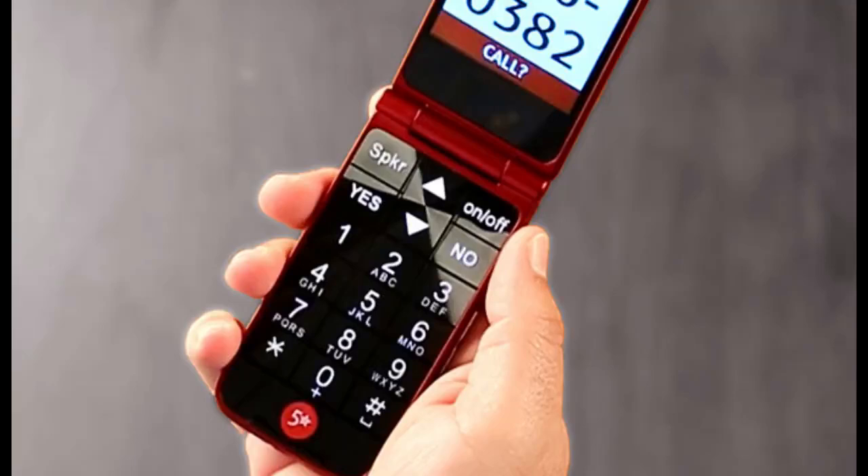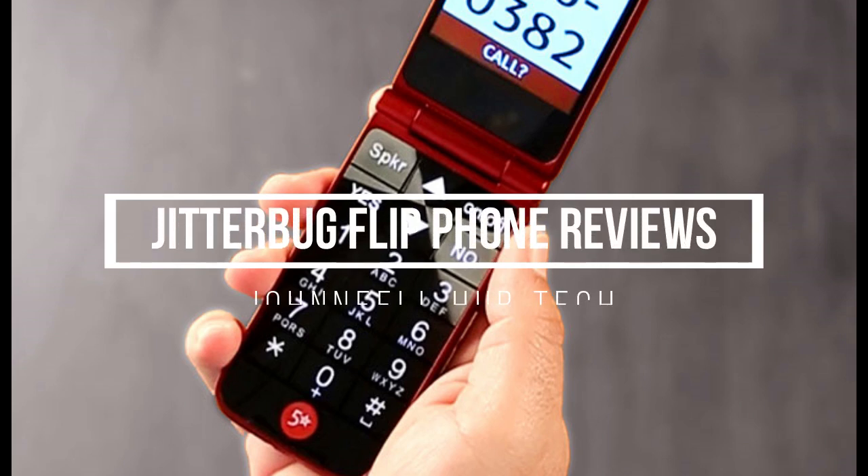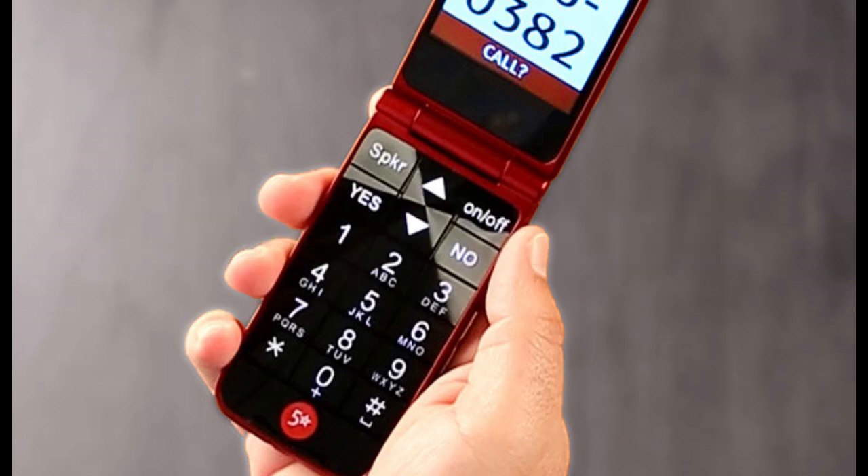Jitterbug Flip Phone Reviews: The Pros and Cons of This Senior-Friendly Device. Are you or a loved one looking for a simple and easy-to-use phone? Look no further than the Jitterbug Flip Phone. Designed with seniors in mind, this device is perfect for those who don't need all the bells and whistles of a smartphone. But before you make your purchase, it's important to weigh the pros and cons. In this video, we'll take an in-depth look at the Jitterbug Flip Phone reviews, helping you determine whether it's the right choice for you or your loved one. So let's dive in.